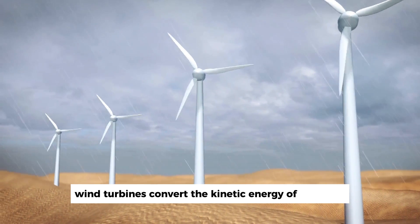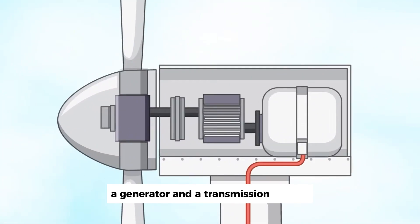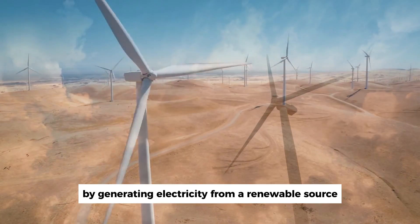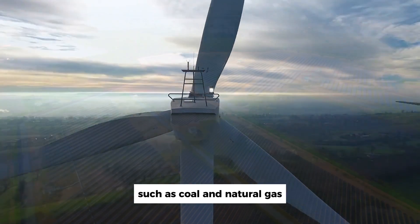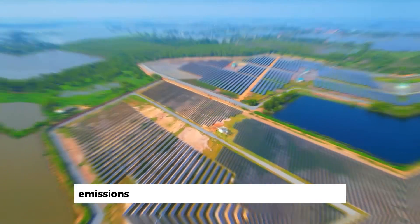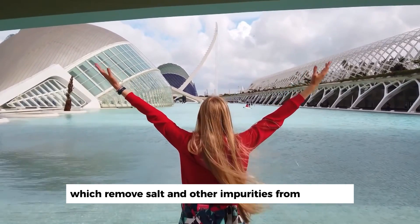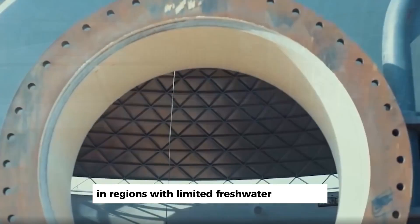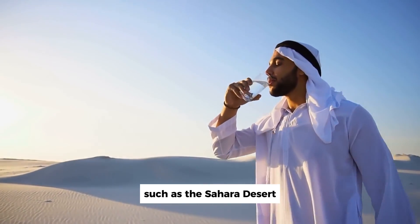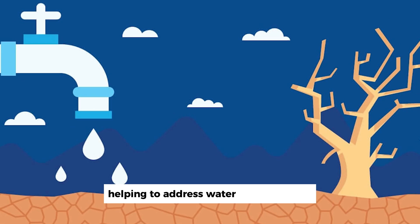Wind turbines convert the kinetic energy of the wind into electricity through a process involving blades, a generator, and a transmission system. By generating electricity from a renewable source, wind turbines reduce our reliance on fossil fuels, such as coal and natural gas, which contribute significantly to greenhouse gas emissions. The electricity produced can also be used to power desalination plants, which remove salt and other impurities from seawater to produce fresh water. This is particularly beneficial in regions with limited freshwater resources, such as the Sahara Desert. Desalinated water can be used for agriculture, drinking, and industrial purposes, helping to address water scarcity issues.